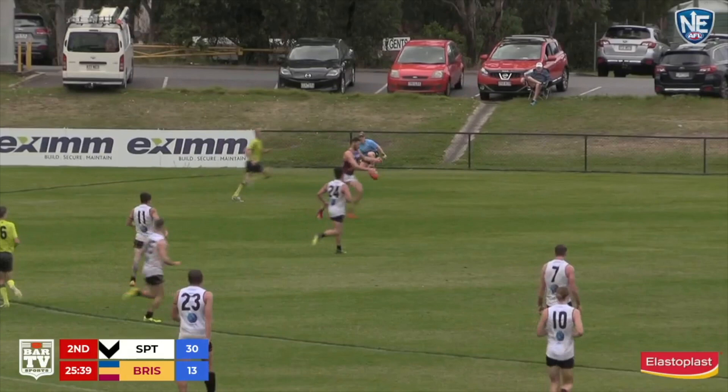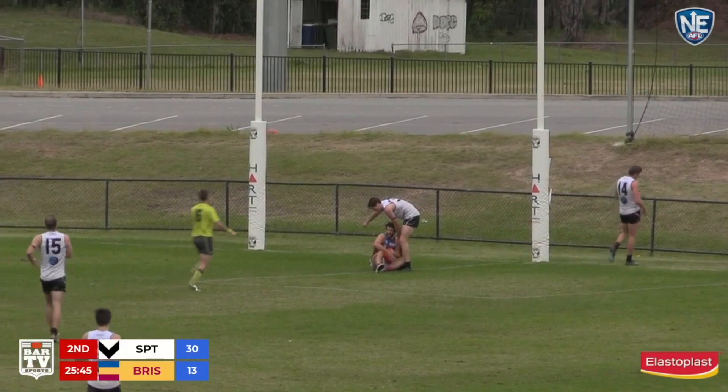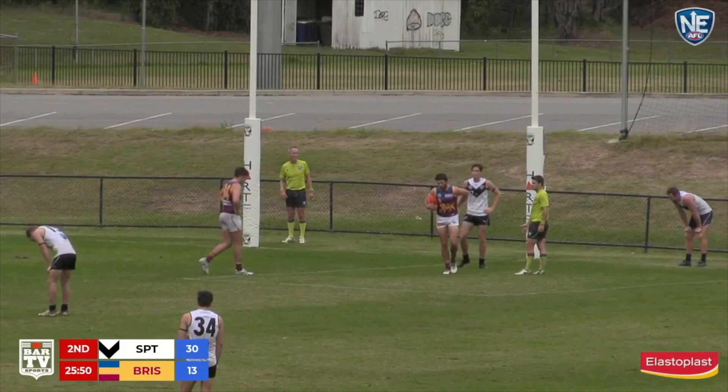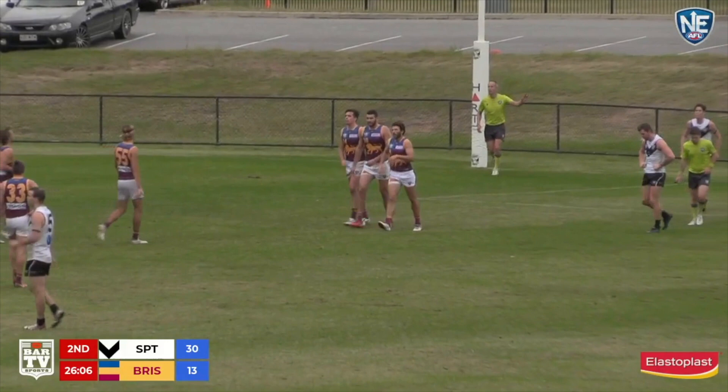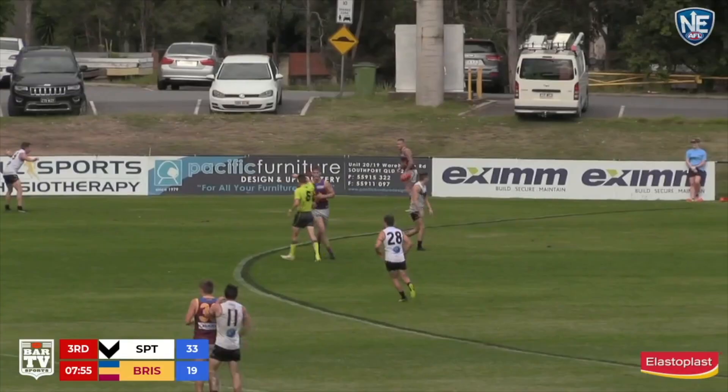Ballenden wants to quickly play on, he's got a man in the goal square. And it's Buick, I think it is — it is! And he marks inside the square. You had to pinpoint the kicks — May's kick could have easily turned over, he didn't quite hit the target but it managed to get through. And Rowan Buick on the end of it, and his confidence will be lifting after that knock early in the game.